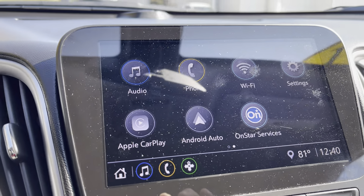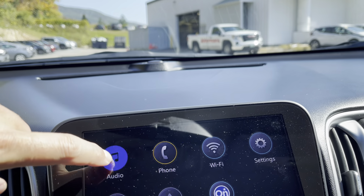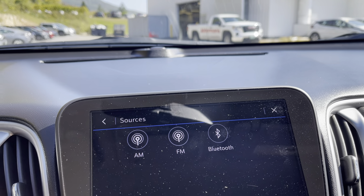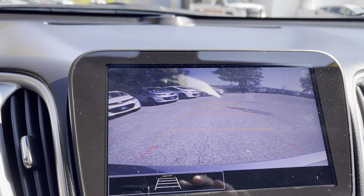You will have Apple CarPlay and Android Auto in this vehicle. AM, FM, and Bluetooth capability on the car. And of course, that's your backup camera as well.